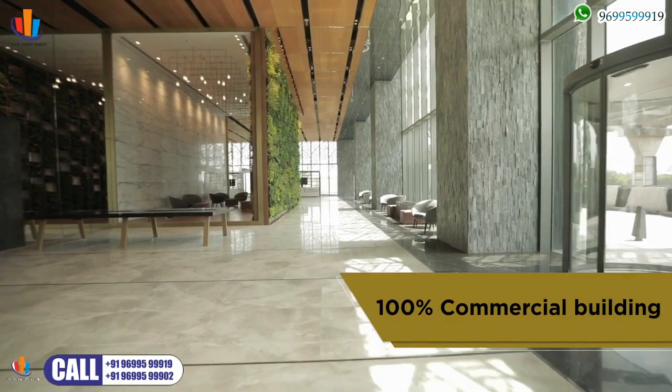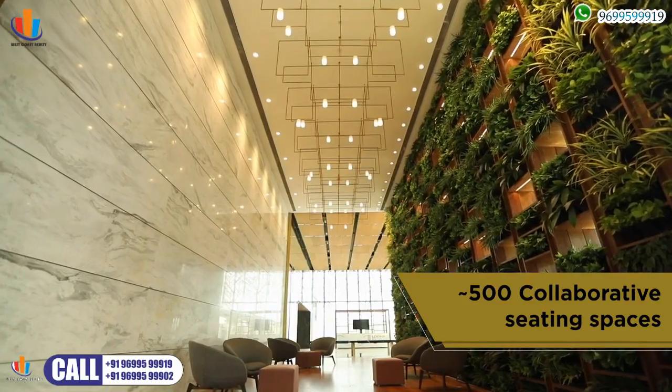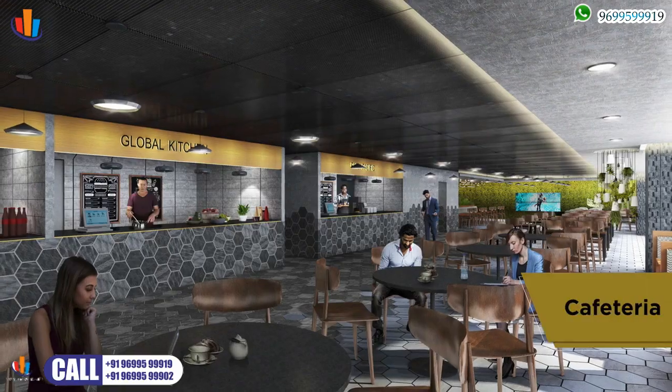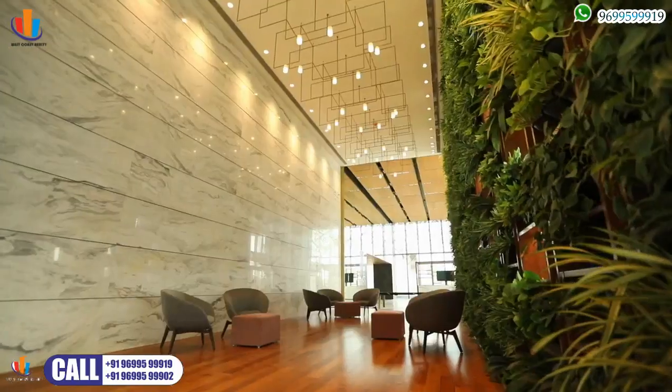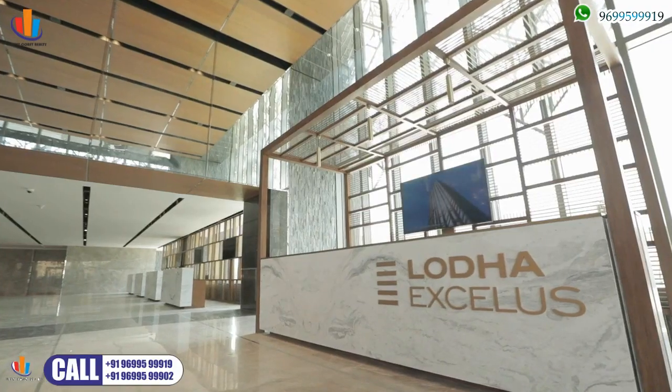Keeping the needs of the 21st century workforce in mind, collaborative spaces and lifestyle zones like a retail plaza, food court, cafes, fine dining, and much more have been integrated to take care of your employees' well-being.